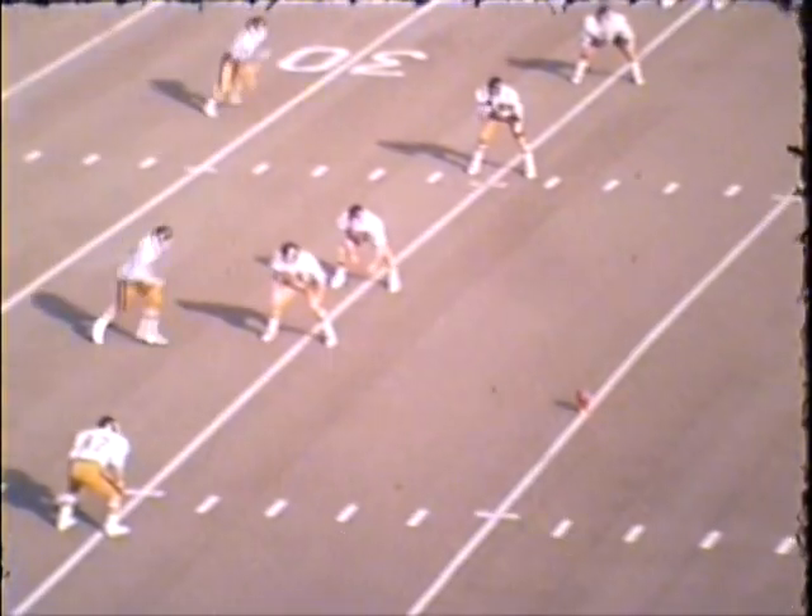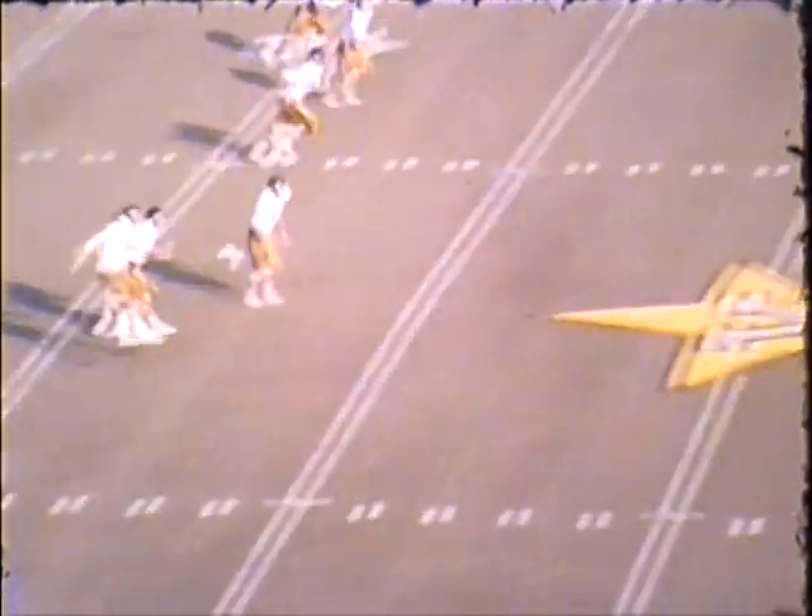Mark Adams will kick it off. Sweet is also back there. Adams kicks a long sailor. Sweet takes it at the 6, at the 10, the 15, the 20 — he's at the 40, at the 45, midfield, brought down at the Vanderbilt 45-yard line.